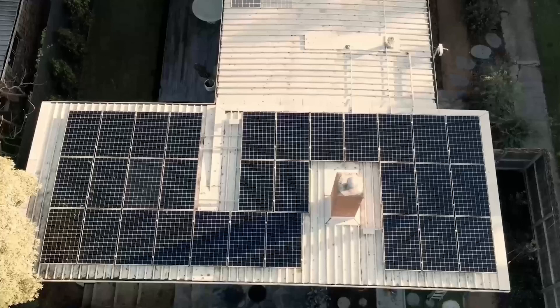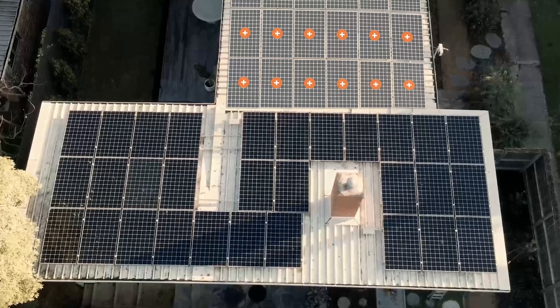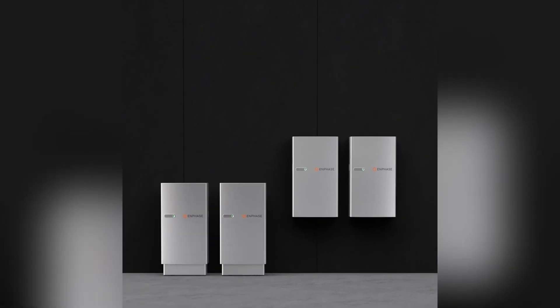Speaking of the future, should your energy needs grow over time — such as if you decide you want to live all electric or get an electric car — your Enphase system can grow with you. Unlike most other technology on the market, with Enphase you can easily add more solar panels and battery storage as you go.